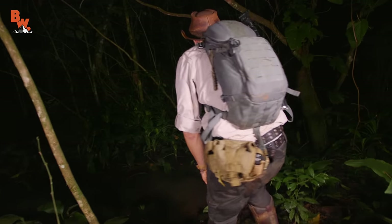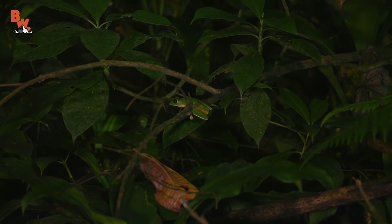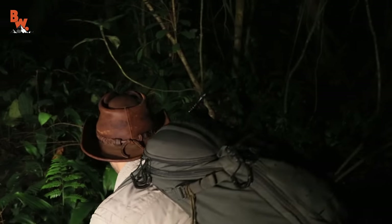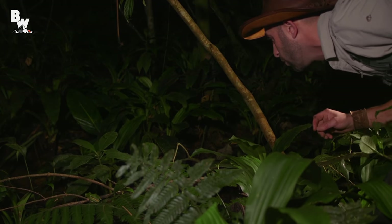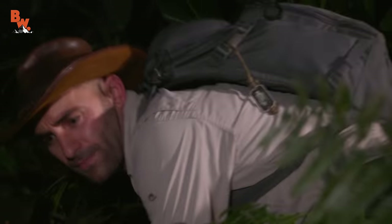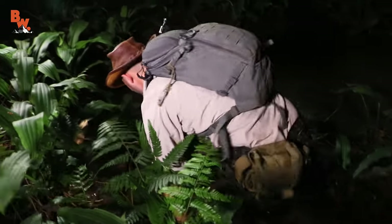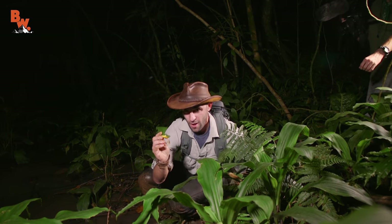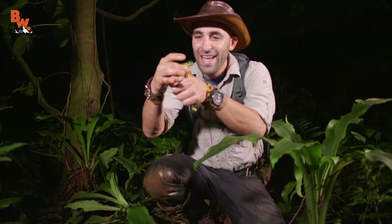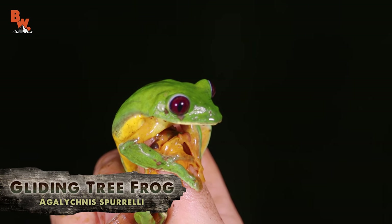Look at that one out there on that tree branch — that one looks like it's pretty good size and will pose a little bit of a challenge. Watch that branch — here we go, one, two, three. Got the frog! Coming up — that is probably about average size for what we've seen tonight, maybe a little bit bigger. Definitely the gliding tree frog — look at that little creature.